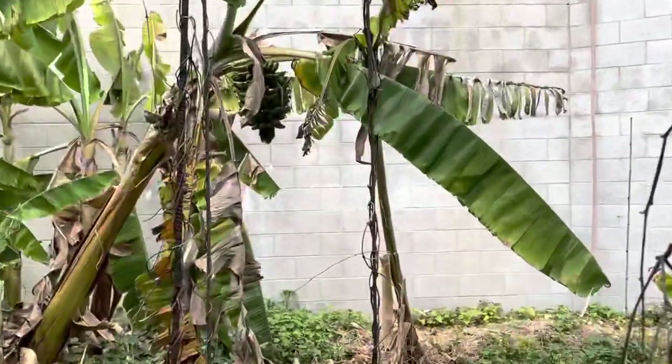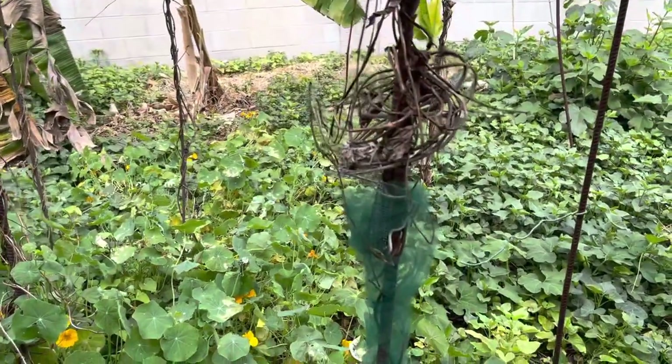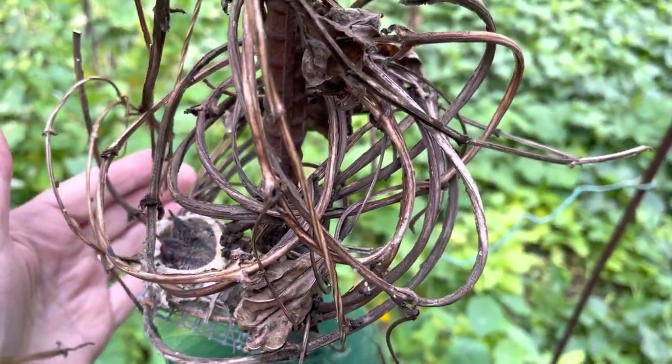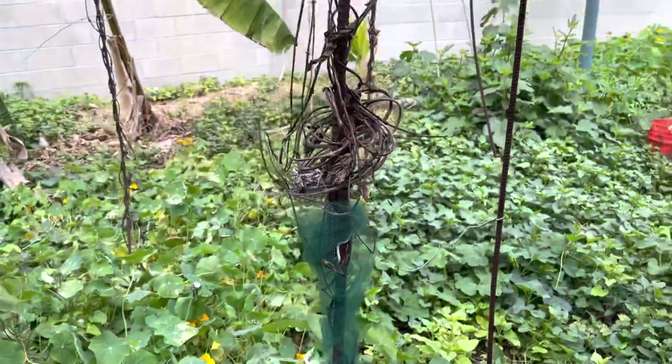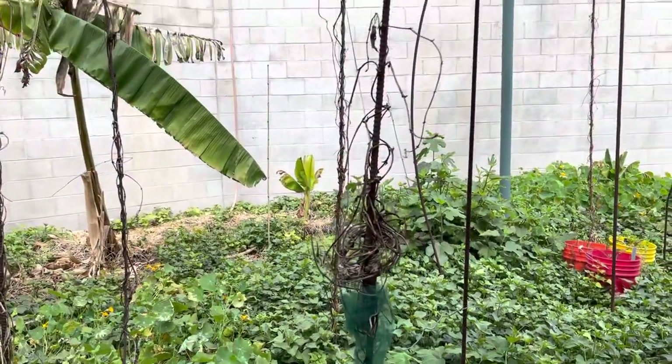Look at the bananas. This is a nest. There are two babies in there. Let's see if you can see them — see the two baby hummingbirds? To make a long story short, I'll do a longer video later. Hopefully they'll live. We'll see.